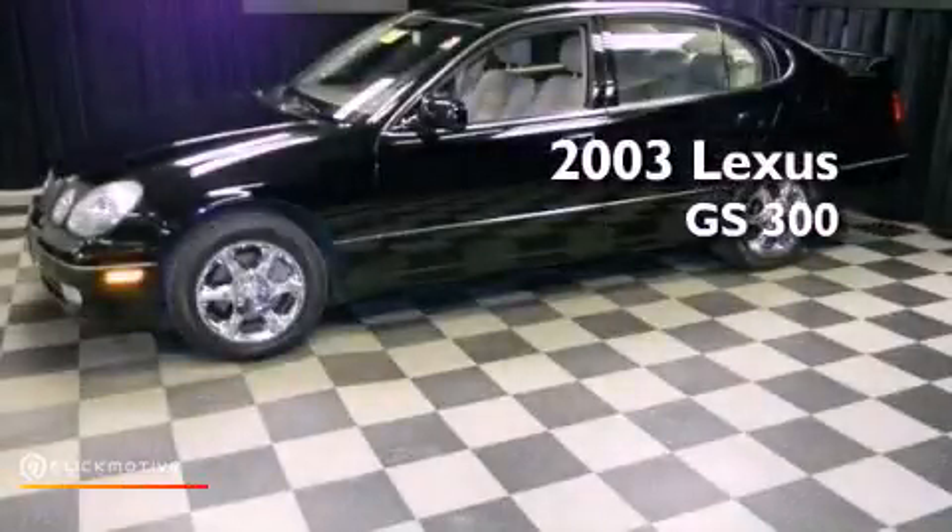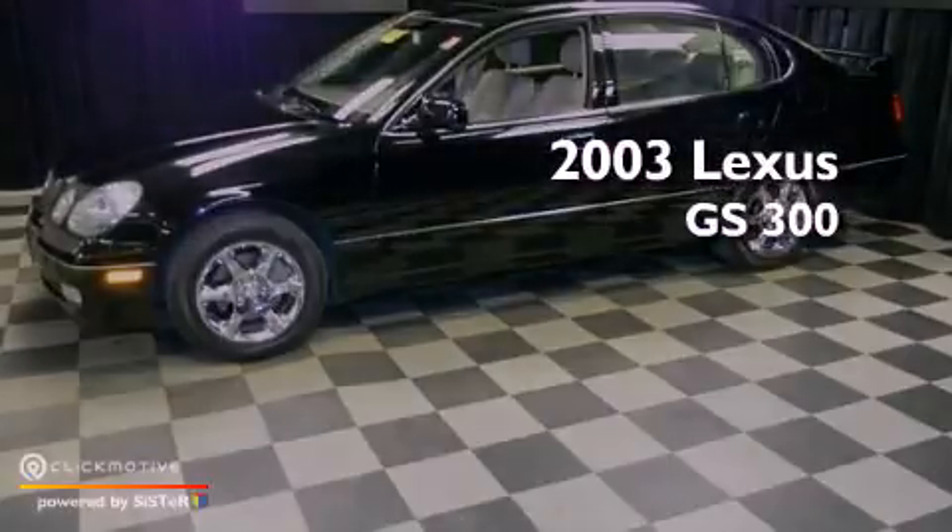This is a 2003 Lexus GS 300. This four-door sedan has a five-speed automatic transmission and a 3.0 liter inline six-cylinder engine.